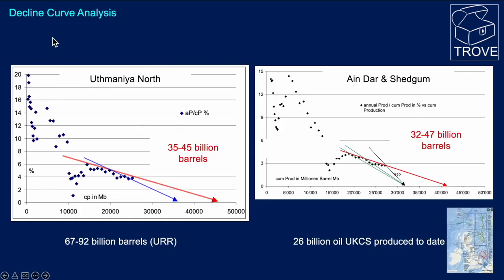Looking at the decline curve analysis — we'll give references in the notes below — for Uthmaniyah North a projection gives an ultimate recoverable in the range of 35 to 45 billion barrels, and for the 'Ain Dar and Shedgum region it's 32 to 47 billion barrels. Together, assuming no interference and that these are truly independent, we're looking at somewhere in the region of 67 to 92 billion barrels.